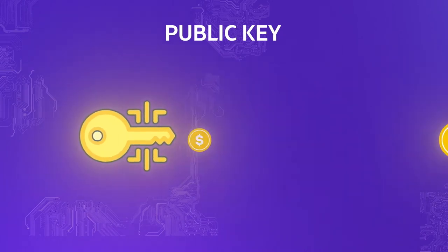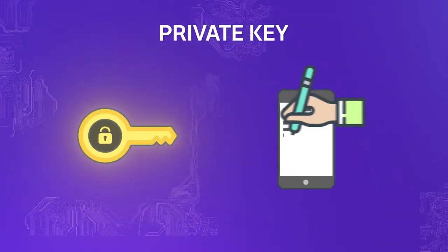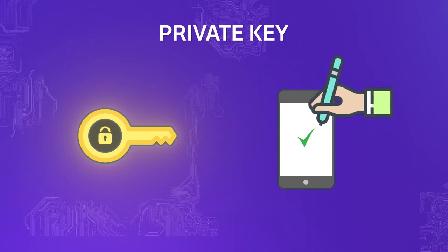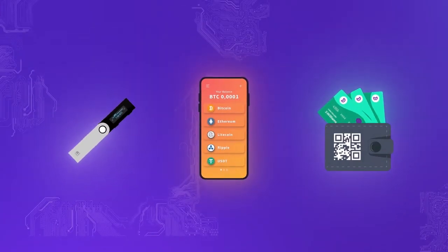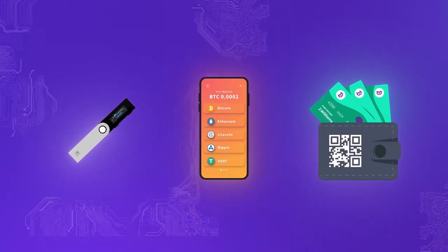The public key allows you to receive funds and it can be found on the ledger. The private key is kind of like your signature and is used as proof of transactions — it should never be shared. There are three main types of crypto wallets: software wallets, hardware wallets, and paper wallets.